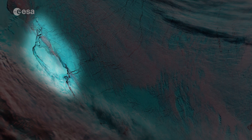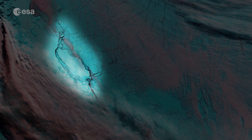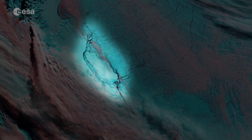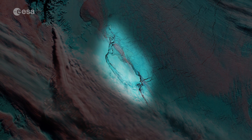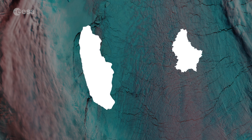The iceberg's progress is difficult to predict. It may remain in the area for decades, but if it breaks up, parts may drift north to warmer waters. Since the ice shelf is already floating, this giant iceberg does not influence sea level.